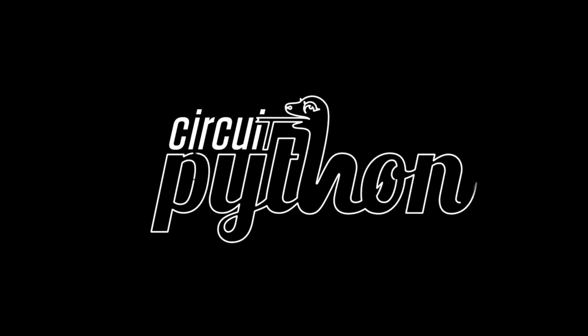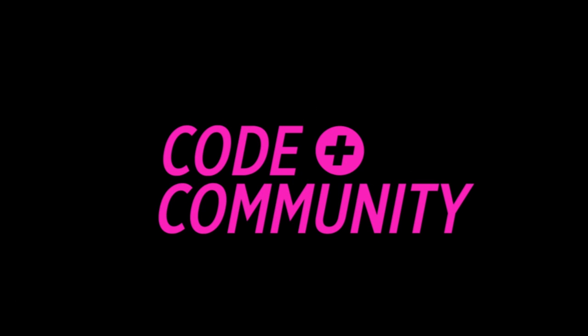Yes, it's time for Blinka! There's a lot of stuff going on with Python and hardware — same a lot today. Code Plus Community.